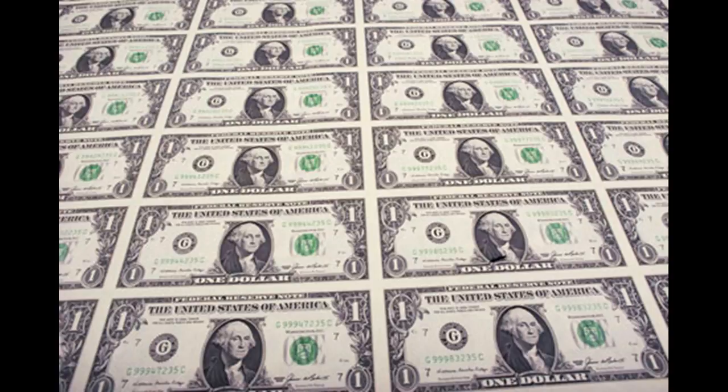Paper money has had a rich history in our American economy. It is also a fascinating topic for conversation. I hope these facts will be interesting enough to talk about with your friends or family.